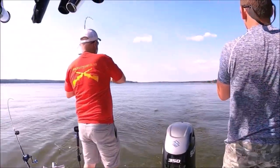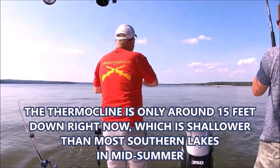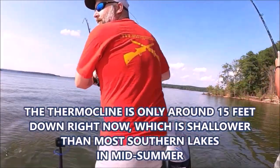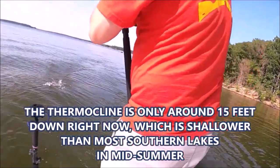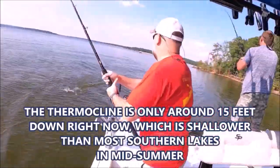Middle of summer, these fish aren't very deep. Why do you think they don't go deep here? Because the water stratifies — there's no oxygen below the thermocline, they can't live there. The thermocline drops in at about 12 feet.